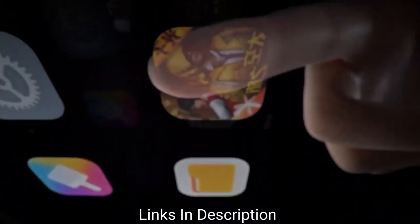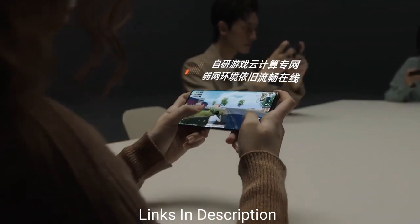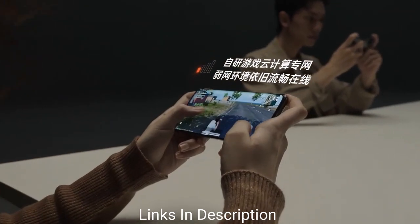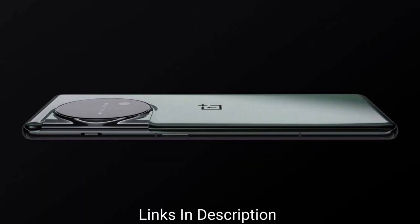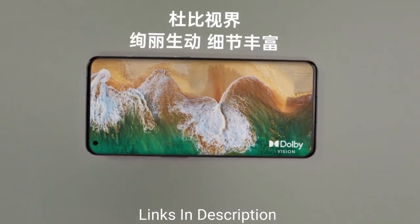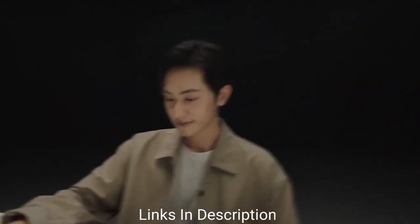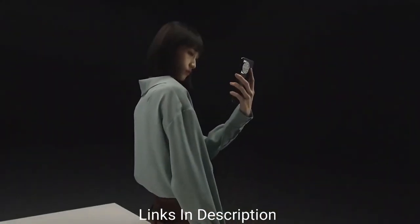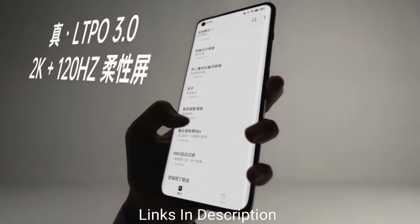A triple camera layout is available on the back of the OnePlus 11, which includes a 50MP primary camera, a 48MP ultra-wide angle lens, and a 32MP telephoto sensor. This triple camera setup definitely takes the best pictures and gives you excellent picture quality. The selfie camera is a 16MP shooter that takes decent selfies.